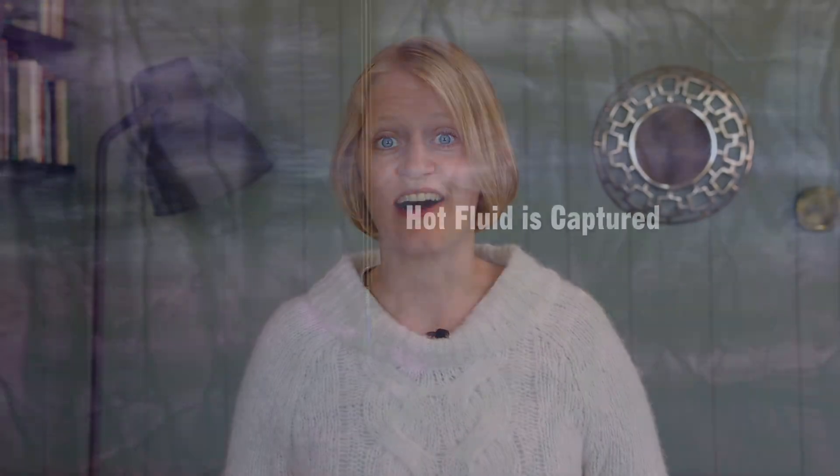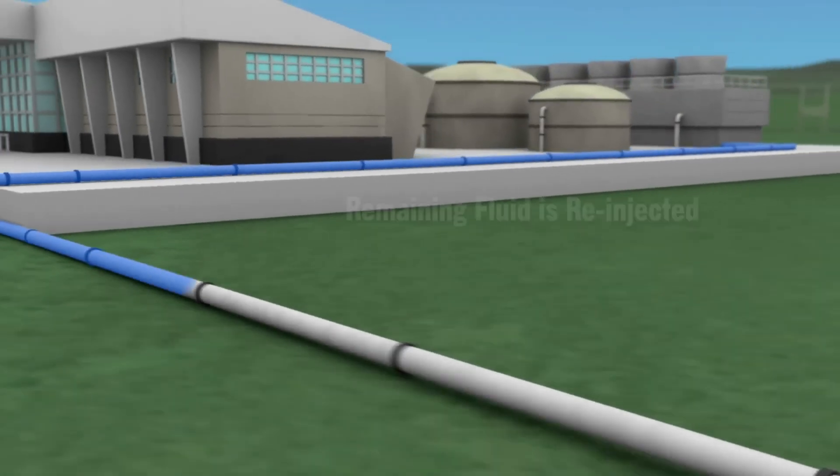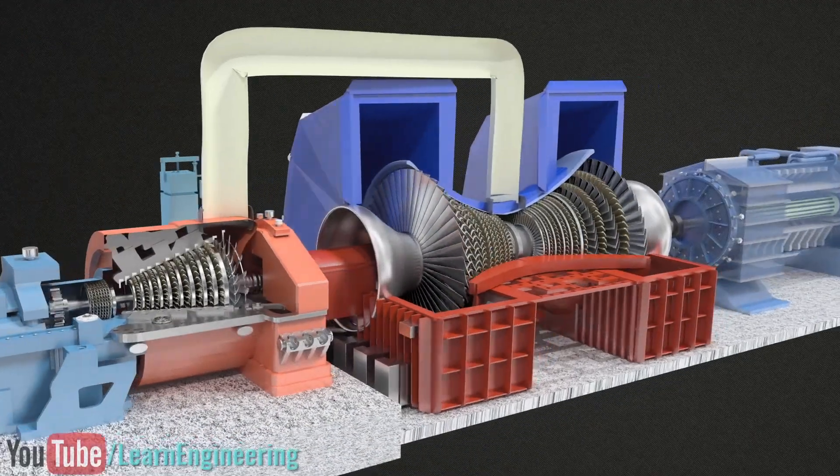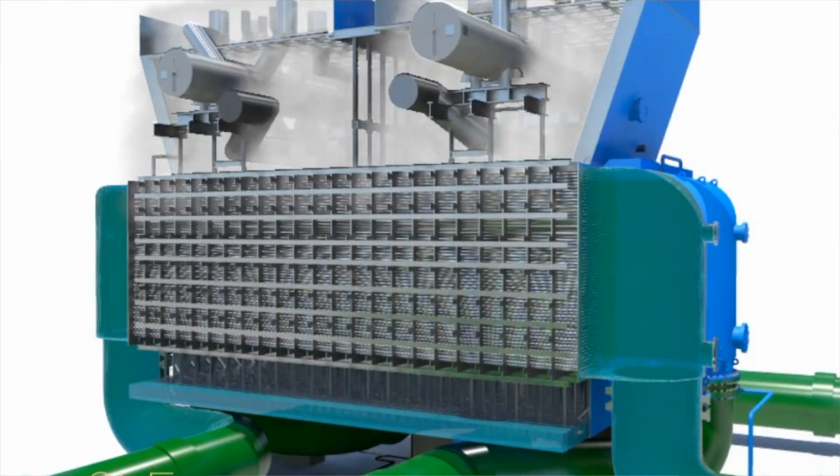There are three basic designs for geothermal power plants, all of which pull hot water and steam from the ground, use it, and then return it for higher efficiency. In the simplest design, known as dry steam, the steam goes directly through the turbine, then into a condenser, where the steam is condensed into water.